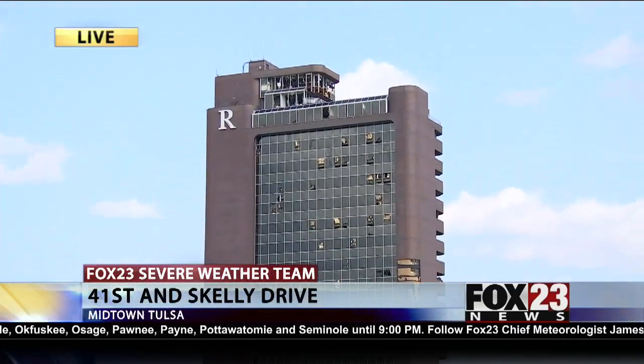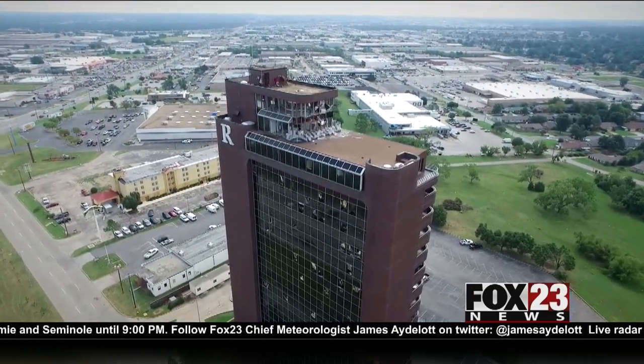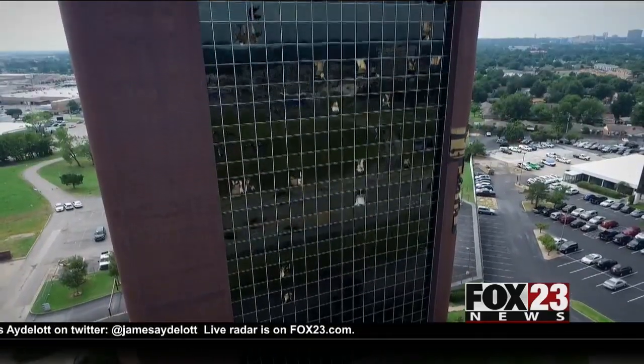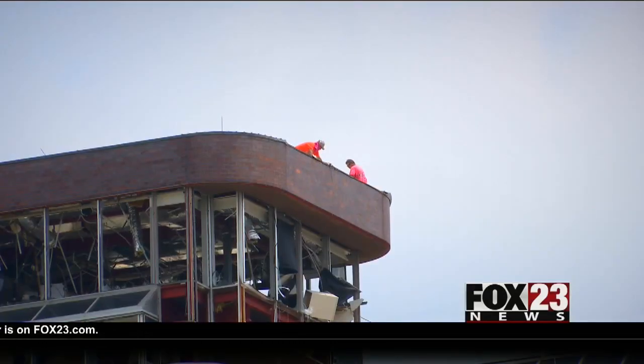The insurance adjuster says the building will likely need to be stripped down to its base and rebuilt. It looks a lot like a Steven Spielberg movie in there — a disaster zone inside the Remington Tower. You can see the broken windows and missing bricks from the outside, but those who have been inside say that's just the beginning.